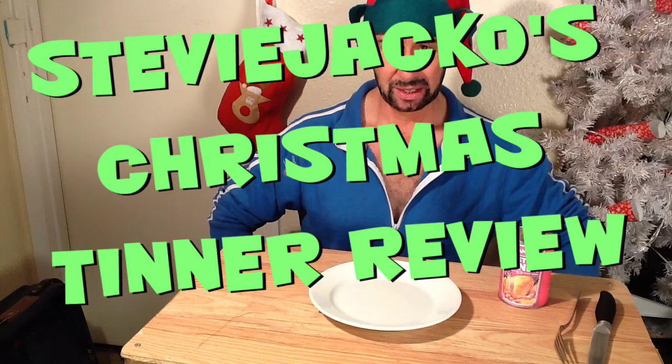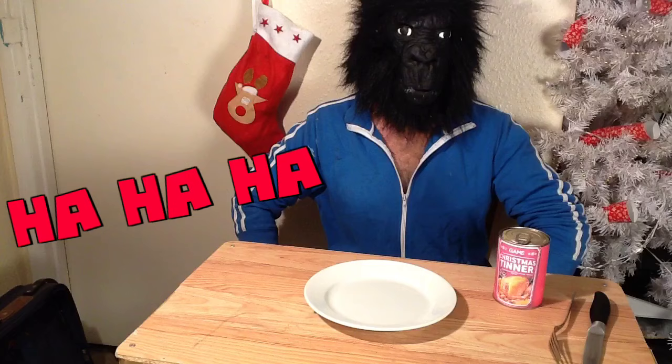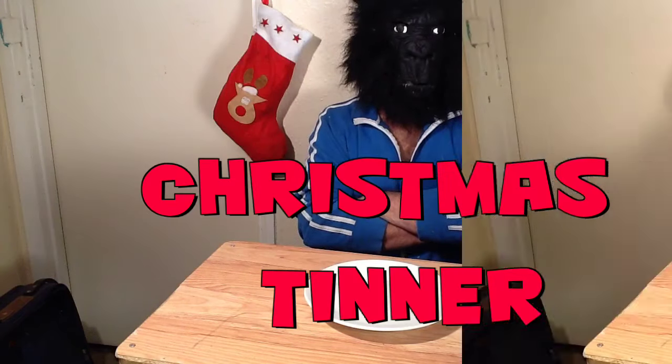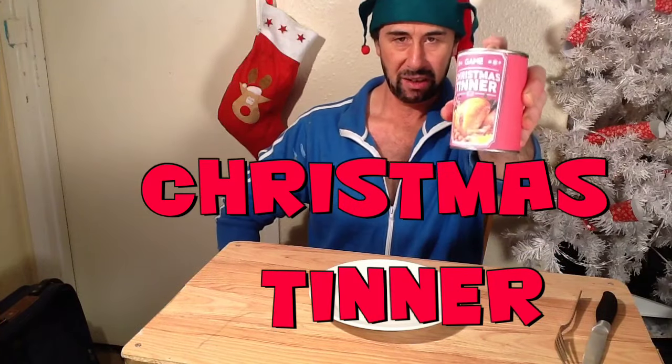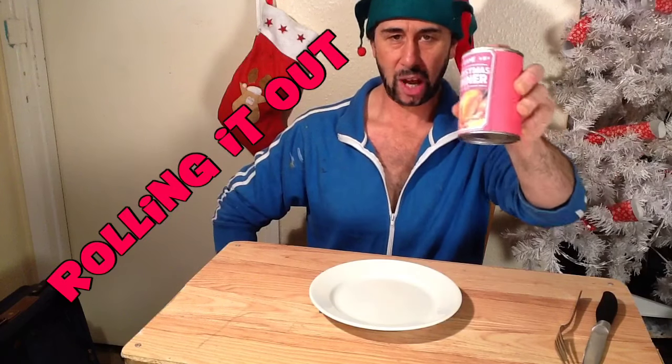Christmas dinner in a tin? Is that a joke? No, this is a joke. It's Christmas Tinner by Game. They're going to be rolling it out for the whole of the UK, but I've managed to get hold of a tin. And today I'm going to be reviewing this tin of Christmas dinner.